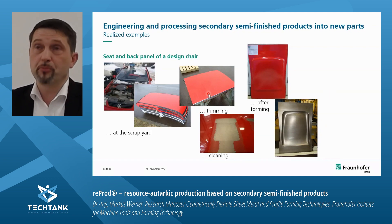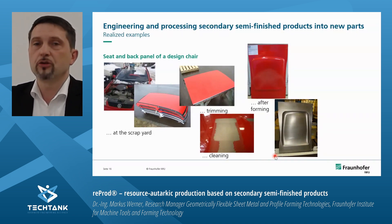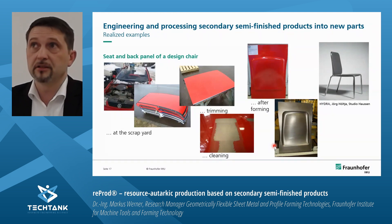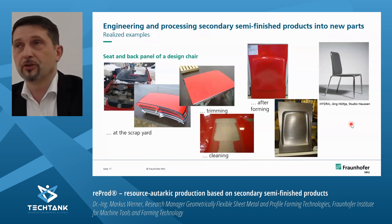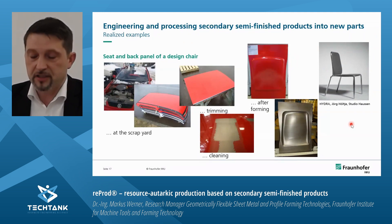After forming, the parts look like this — even the coating, if not prepared for a second or third life cycle, is still on the part. We performed a hydroforming process with these components to get a back panel and a seat panel of a beautiful chair, producing new products from old scrap-yard parts. The legs of this chair were also made by hydroforming, and you can also use tubular material from, say, a famous Swedish furniture company to make new products.